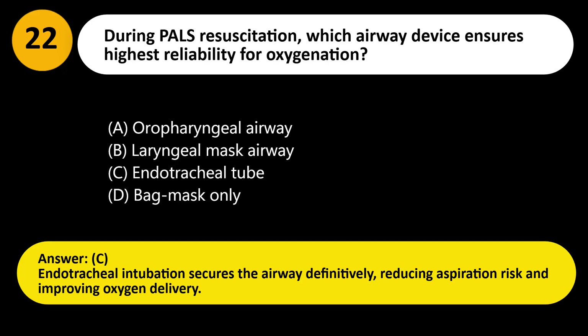Answer: C. Endotracheal intubation secures the airway definitively, reducing aspiration risk and improving oxygen delivery.